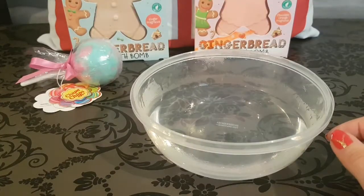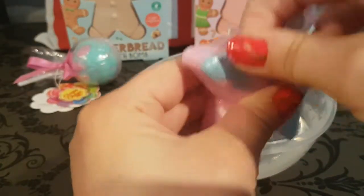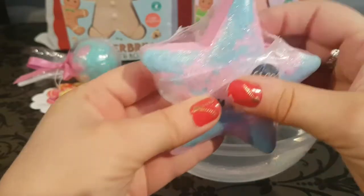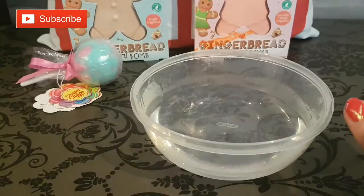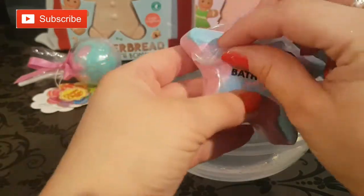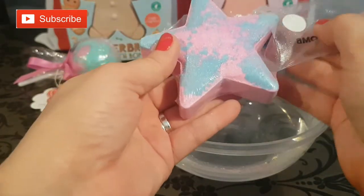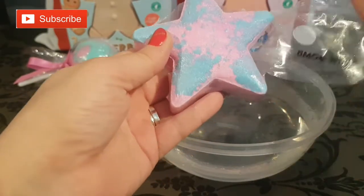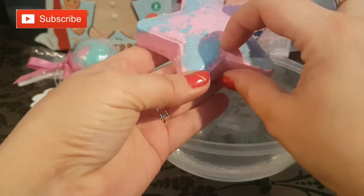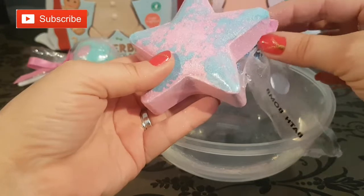I'm just going to smell it. I'm totally sidetracked by the glitter! I'm getting just a floral fragrance from this bath bomb — it's so slight, and it's definitely not going to be in any way overwhelming.